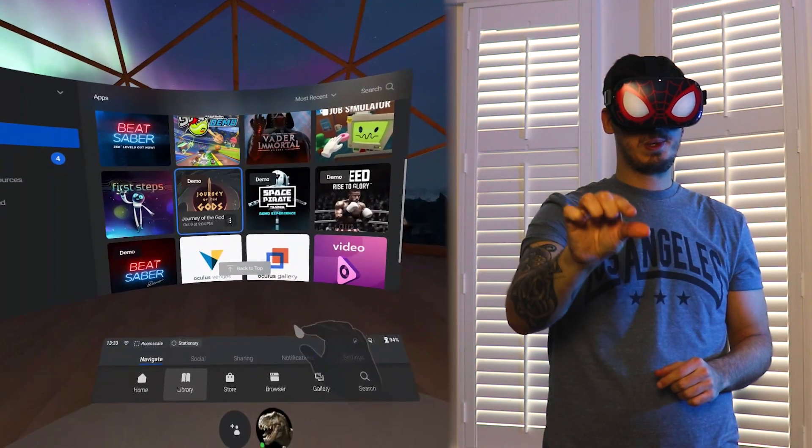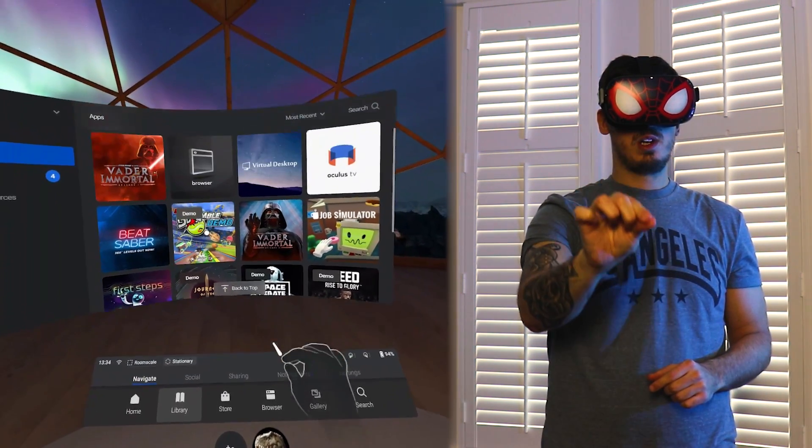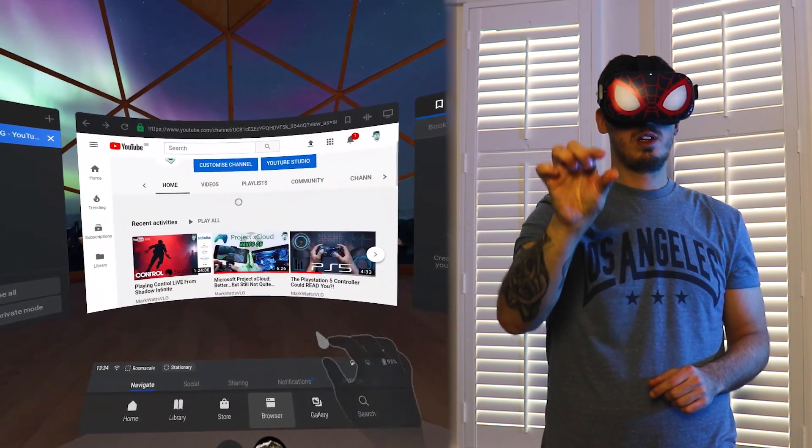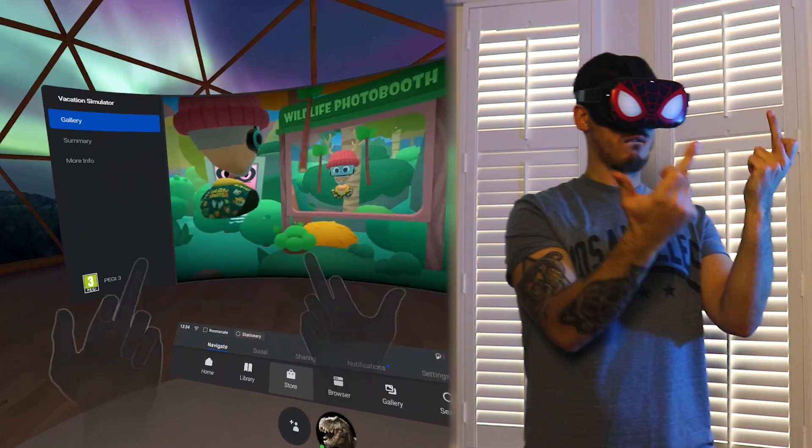Right now it only supports first-party apps like the Oculus web browser, Oculus TV, the home screen, and the Oculus store. So just to make that clear, right now the hand tracking feature is not compatible with any VR games. But developers will get access to the SDK — the software developer kits — this week, at which point we'll see which game will be the first to utilize hand tracking functionality, and more importantly, who will do it the best.